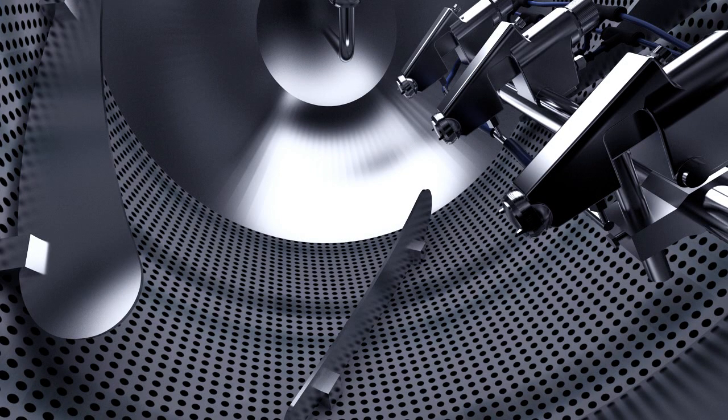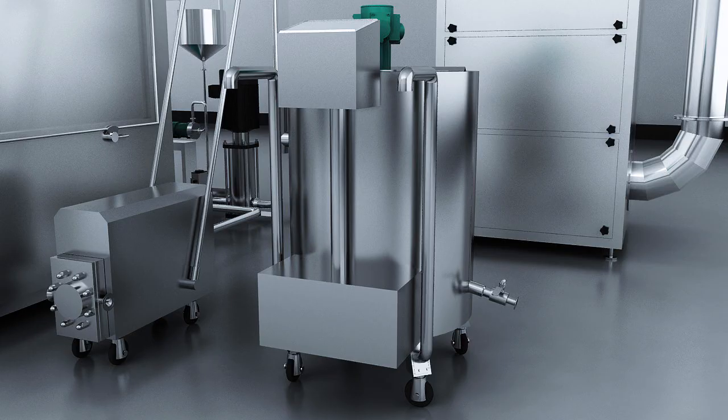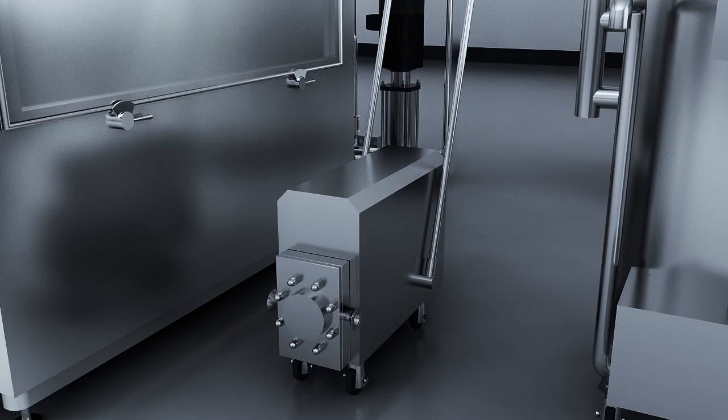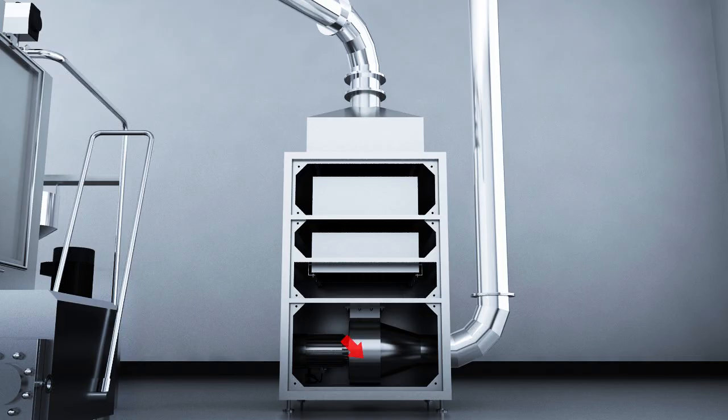Spray sugar and film system. For film coating: thermostatic double layer stirring tank, peristaltic pump, syrup pump, and spray gun. For sugar coating: thermostatic double layer stirring tank, syrup pump, and sugar coating dropper.